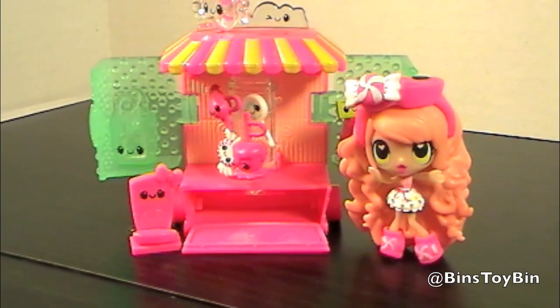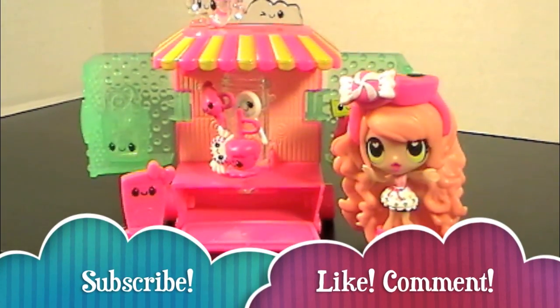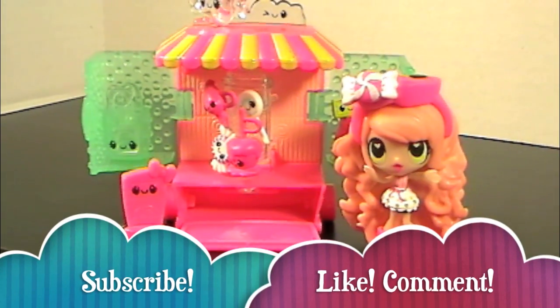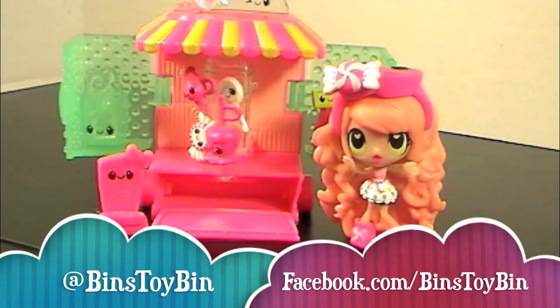She's adorable. I really do like these Kawaii Crush figures. And if you like this review, be sure to subscribe to our channel, and like and comment. Follow us on Twitter and on Facebook. Thanks for watching everybody. Bye.